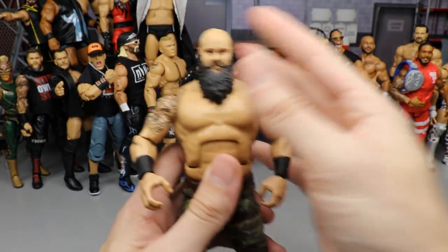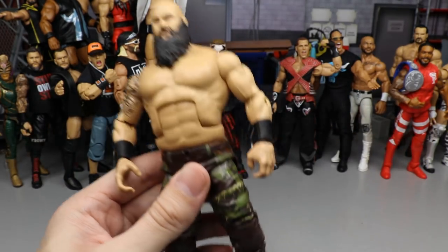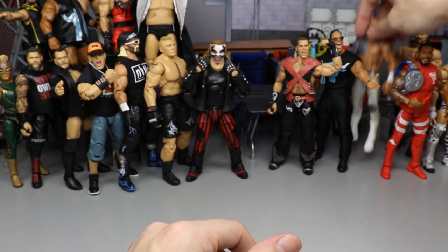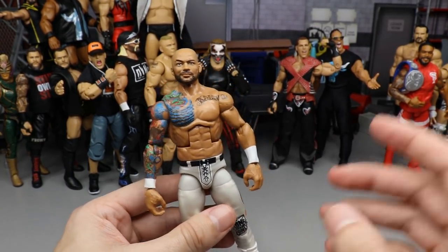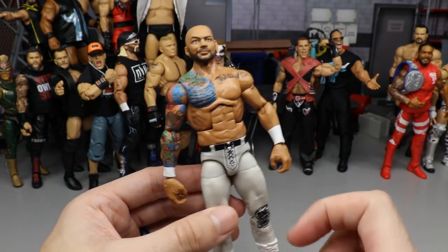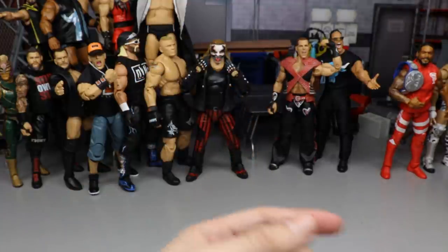Next is the Top Picks Braun Strowman figure. I removed the hair to make him bald for a more accurate look, but this figure is pretty damn good — great head sculpt, and we finally got a shirtless Braun. This definitely had to be included. Also speaking of Top Picks, the Top Picks Ricochet was a great figure. I love this gray attire — the silver or gray attire is better than the Elite 80, and the tattoo doesn't go over the wrist tape. I really enjoyed this Ricochet figure.